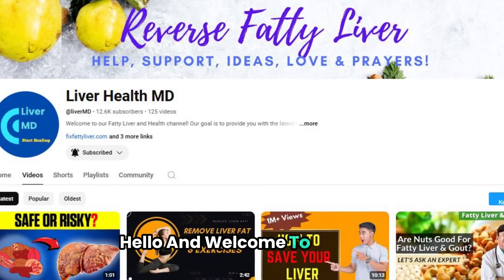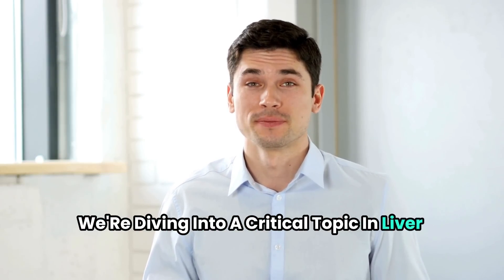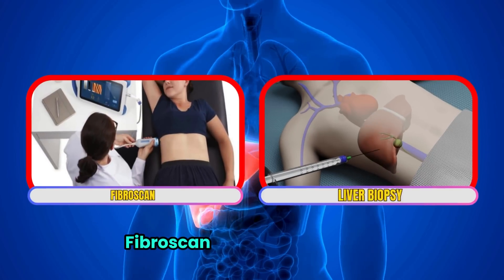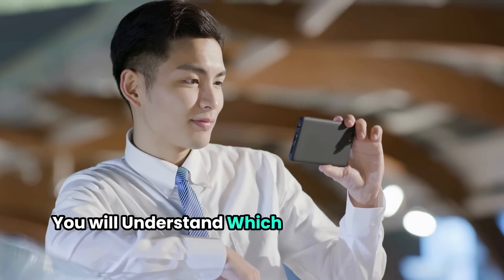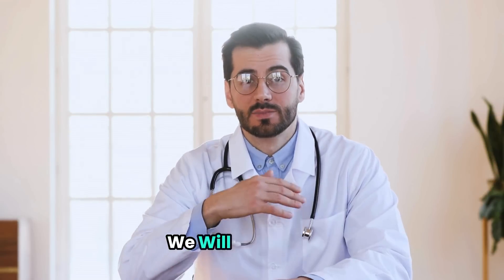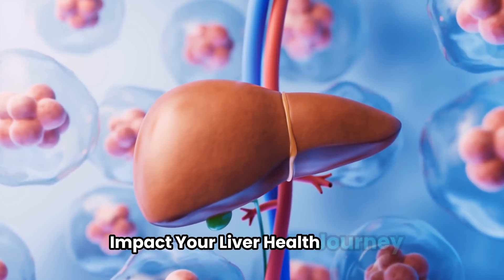Hello and welcome to LiverMD. Today we're diving into a critical topic in liver health: Fibroscan versus liver biopsy. By the end of this video, you'll understand which test might be right for you and why. Plus, we'll share some important recommendations that could significantly impact your liver health journey.